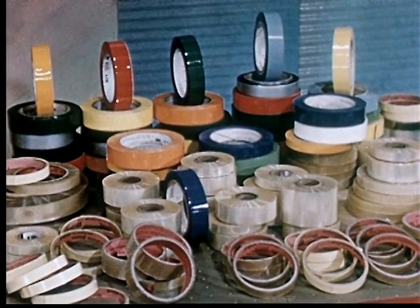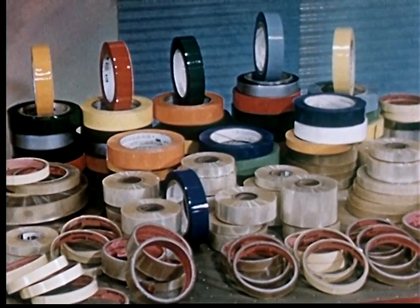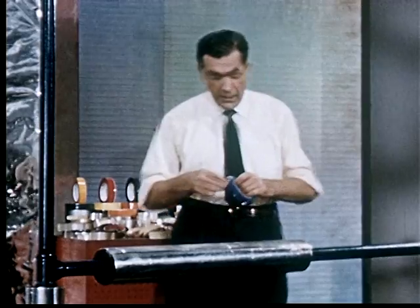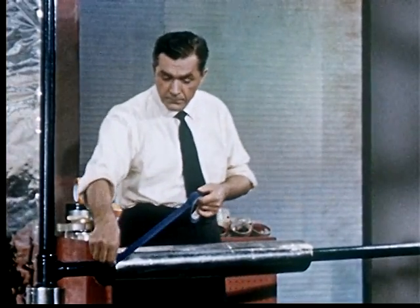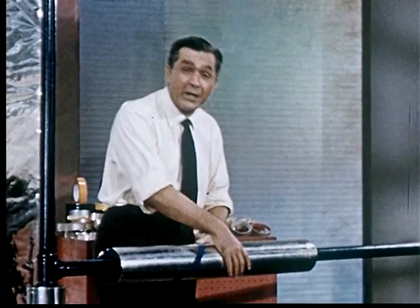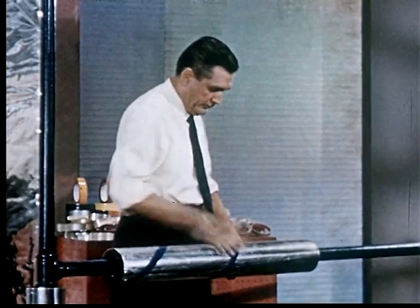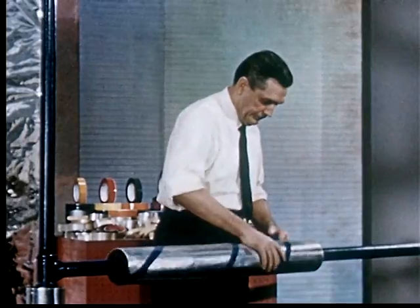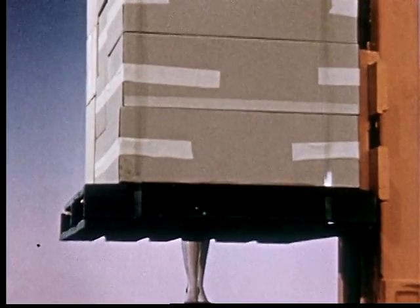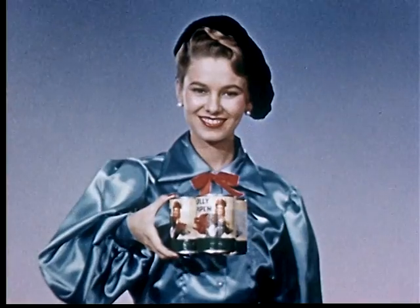Pressure sensitive and industrial tapes of all kinds take advantage of all of these properties. They last indefinitely without discoloring, drying out, cracking, chipping, or peeling. Color tapes are perfect for line identification too. And the superior strength of the new film can be put to use in tapes for strapping or bundling goods from pallet size loads to small retail units.